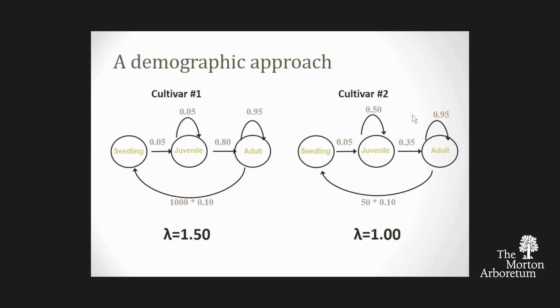But just by tweaking a few parameters—having more plants stay juvenile and not transition to adult as quickly, and having them set fewer seeds—those tweaks make this hypothetical cultivar safe. The population growth rate is now one, that's replacement rate, it's not spreading. And so this is the demographic approach we took.